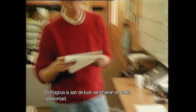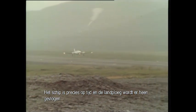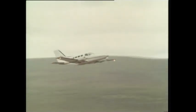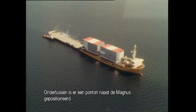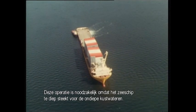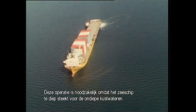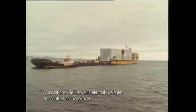The Magnus has appeared off the coast and is radioing in. She's right on schedule, and that means that the land crew can fly over to the ship. Meanwhile, a pontoon has pulled up alongside the Magnus. The modules will now be transferred to the pontoon — this is necessary because seagoing vessels cannot negotiate the shallow waters to the shore. A precision job for which a nearby sheltered bay has been chosen.